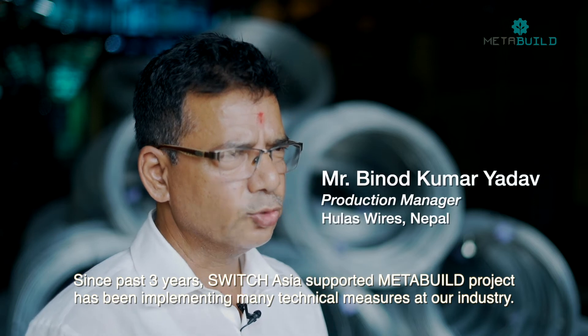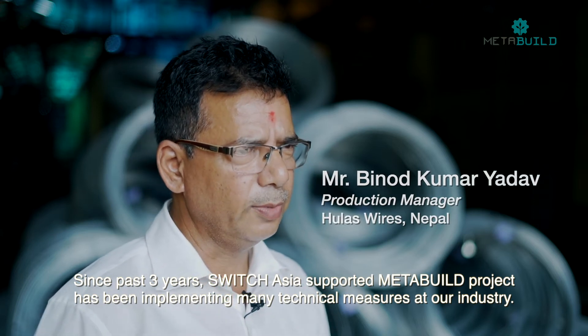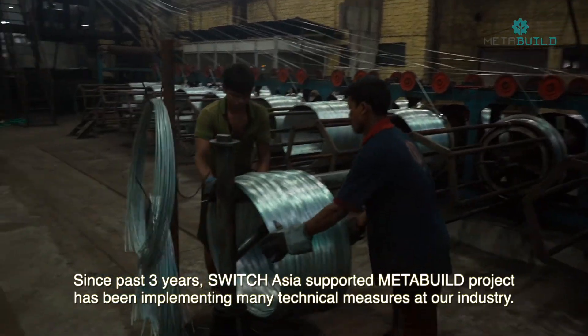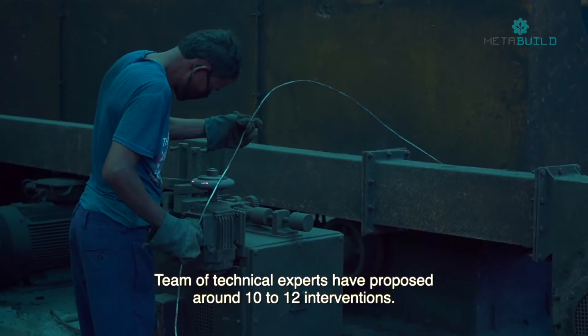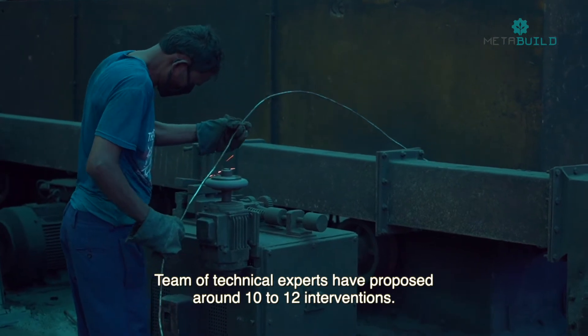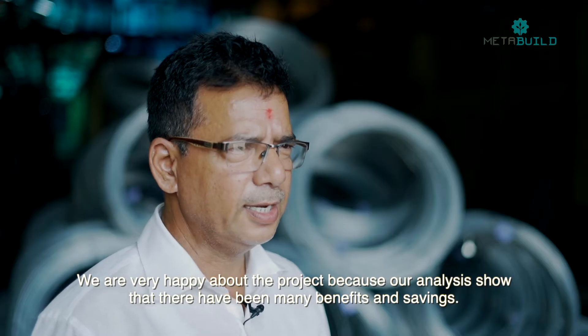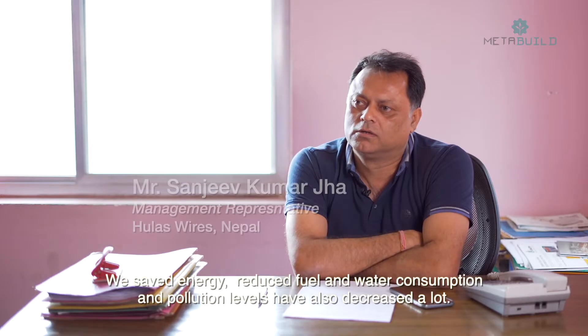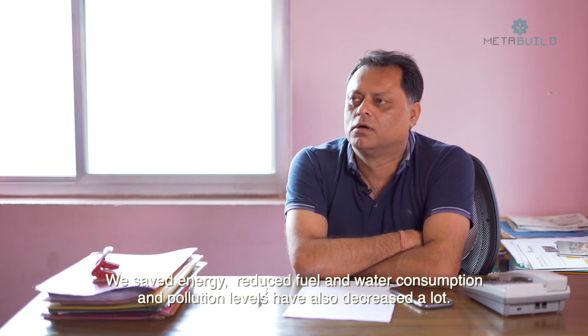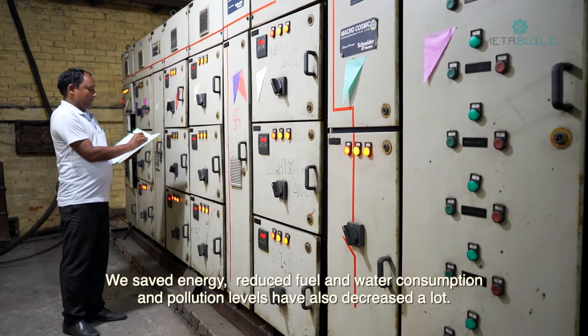It has been about three years since SwitchAsia and the MetaBuild project came to our company. We had to focus on this project across 10 or 12 points. We are very happy. We have seen a lot of benefit from savings — there is energy saving, fuel consumption reduction, and water consumption reduction.